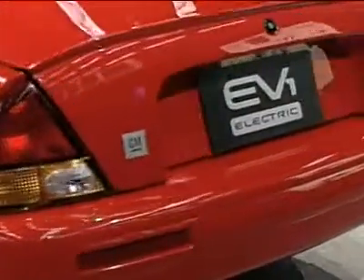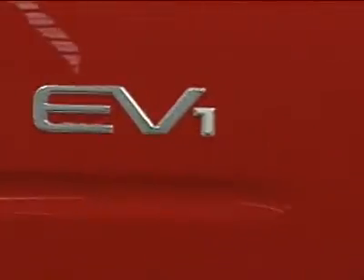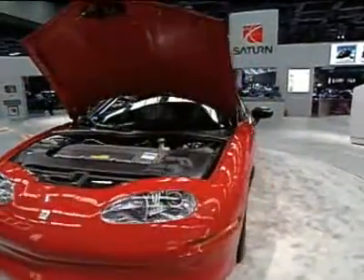Occasionally, something really new can be found at the Detroit show. General Motors parked their new baby, the EV1, on a brightly lit turntable.